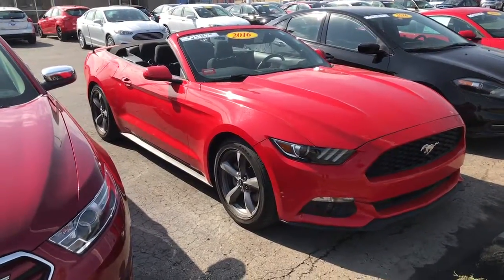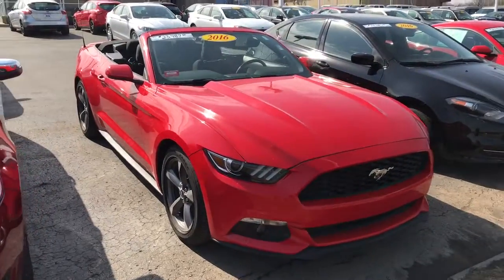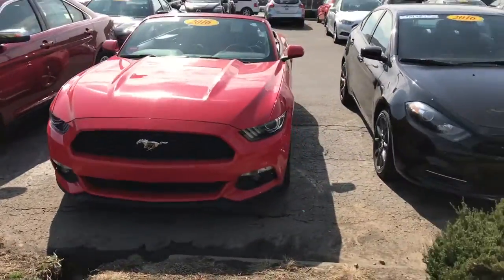Hi Ashe, this is Don Hinton with Shawnee Mission Ford. I wanted to walk out and put a little video together of this 2016 Ford F150 V6 convertible for you.